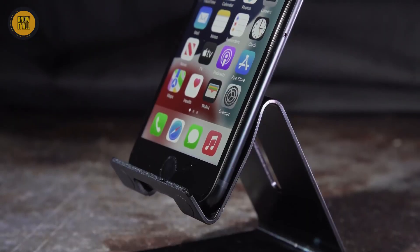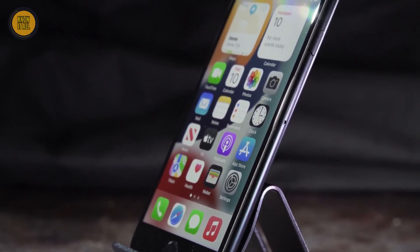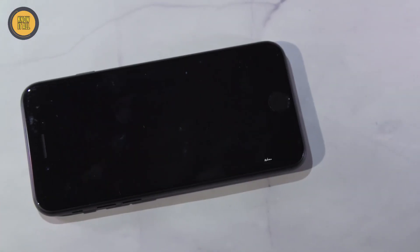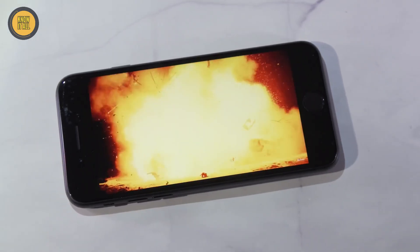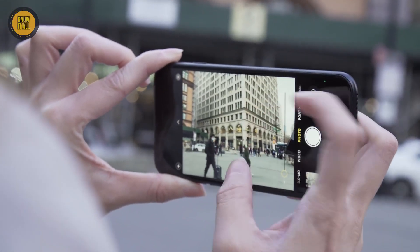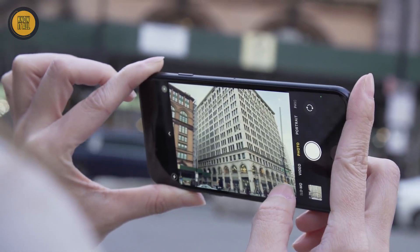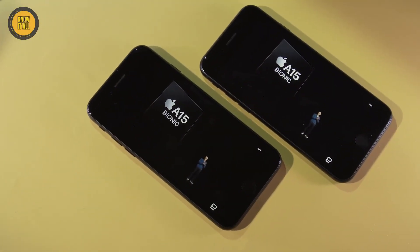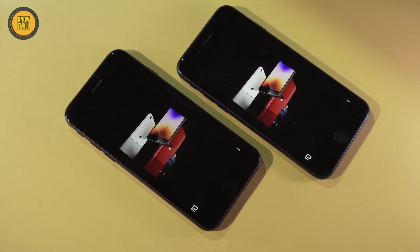You can choose between 64GB and 128GB storage options. The 4.7-inch Retina IPS LCD display with a 60Hz refresh rate and 1334x750 resolution provides a crisp viewing experience. It features a 12MP main camera and a 7MP front-facing camera for quality photos and videos. The 1821mAh battery may seem smaller but efficiently powers the device.